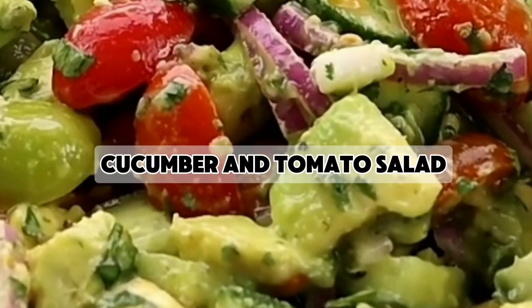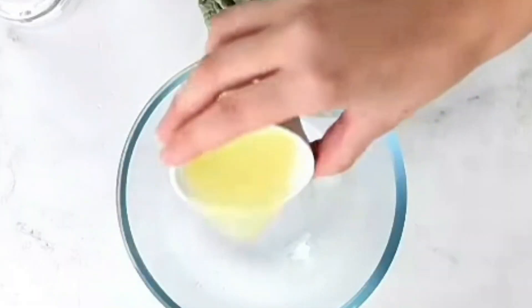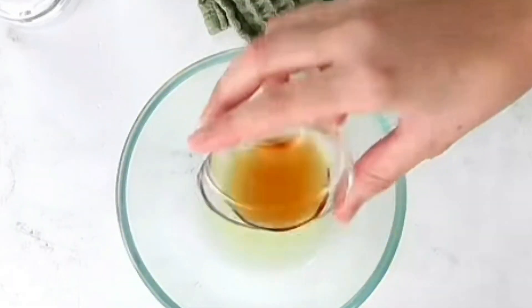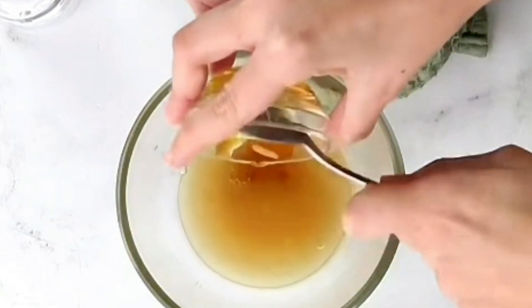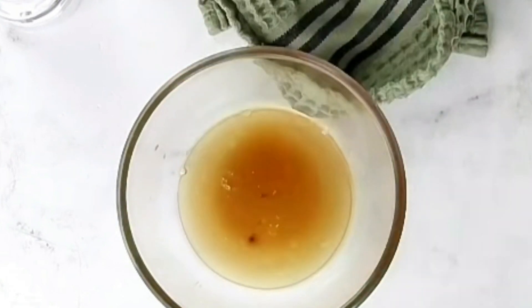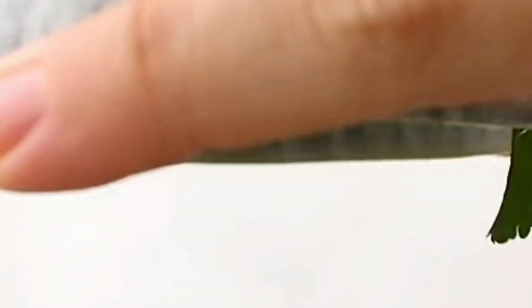Finally, we have the cucumber and tomato salad. This salad is low in calories and high in water content, which helps keep you hydrated and supports weight loss. Cucumbers and tomatoes are also rich in vitamins and antioxidants, promoting overall health.